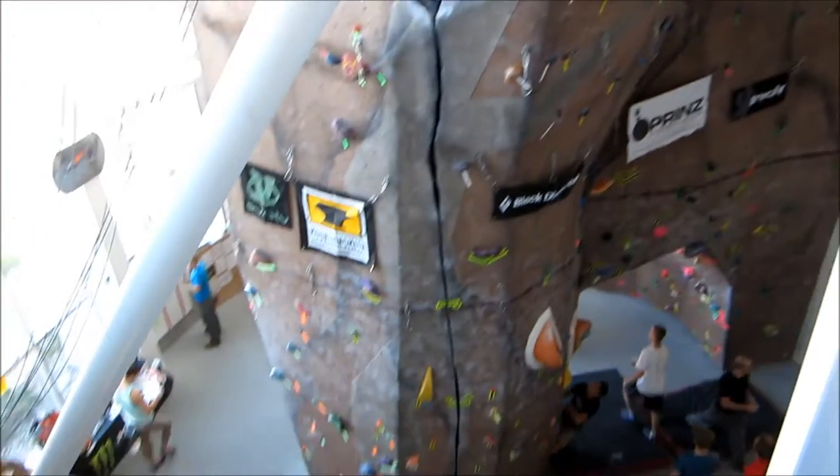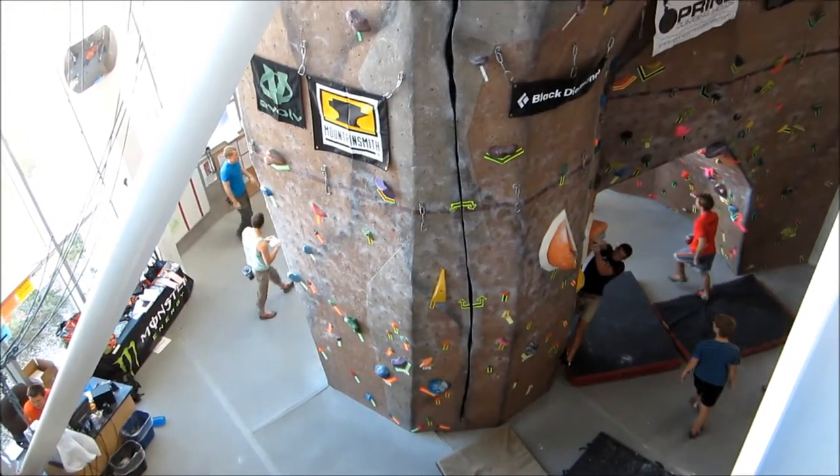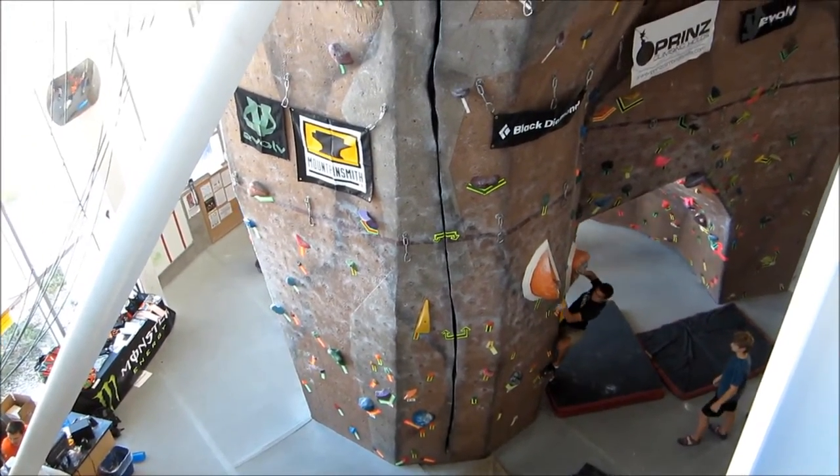That's a long way down. Welcome to the Rec Center, where you can rock climb the brand new, very, very large rock climbing structures on campus.